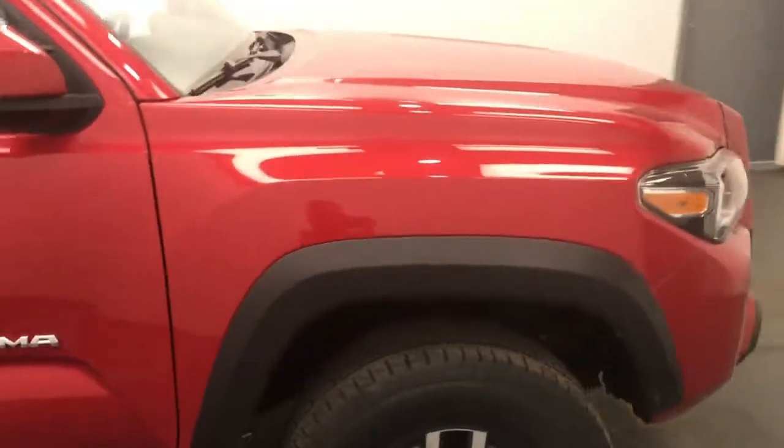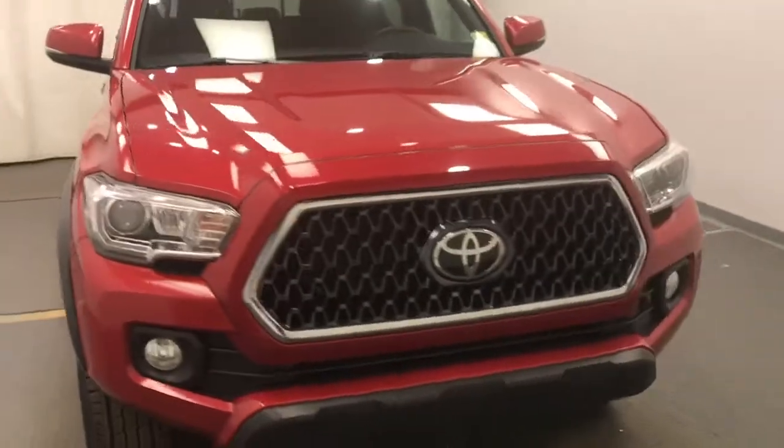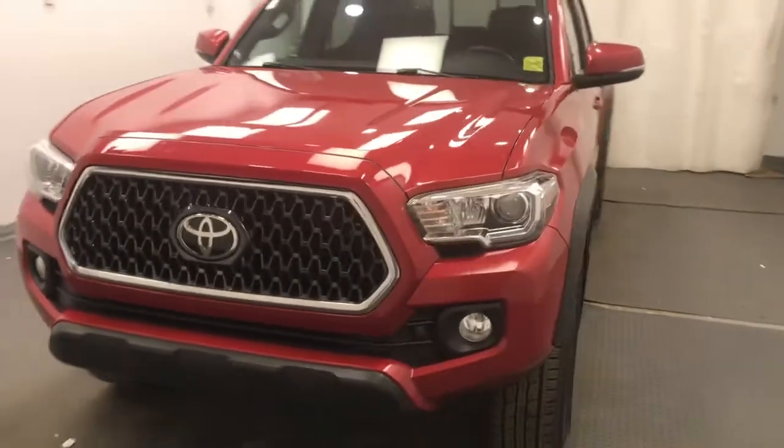We're reviewing stock number 234725 on a 2018 Toyota Tacoma TRD, and the exterior color is red.